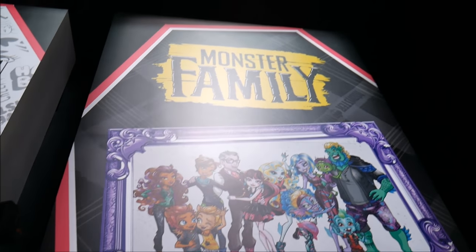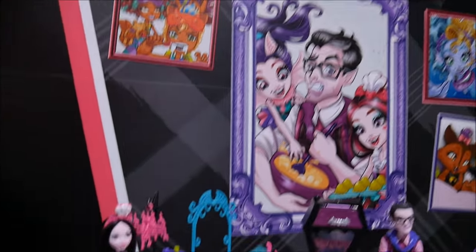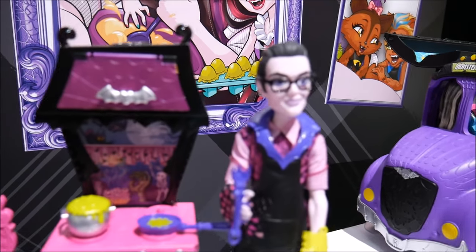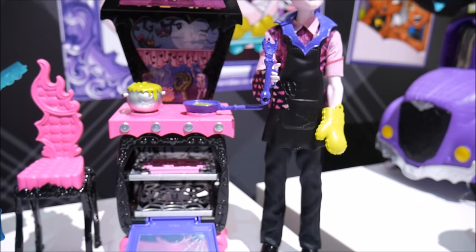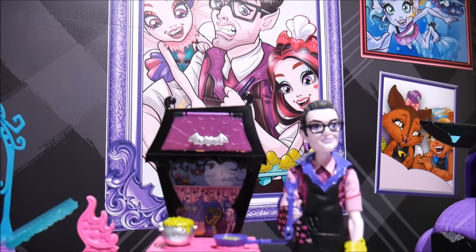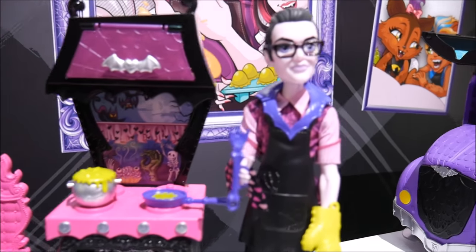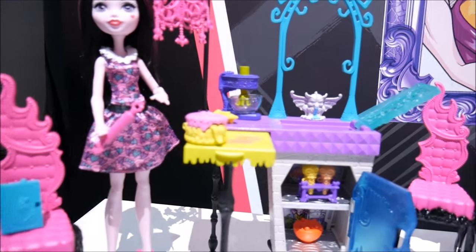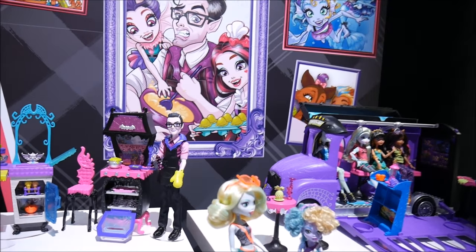This year Monster High is expanding with Monster Family. They're going to have Draculaura with a playset, and Draculaura's dad is going to have a playset also. A lot of girls were really wanting to see a more family-oriented line for Monster High. We all love her dad so much, especially from the Welcome to Monster High movie, so they actually made him into a doll. He really, really does look like him. I'm really happy with everything they did with the playset — I'm definitely getting the dad and will review it for you guys.